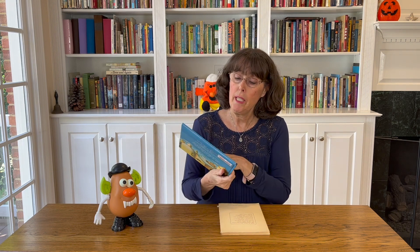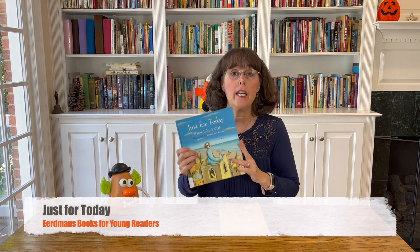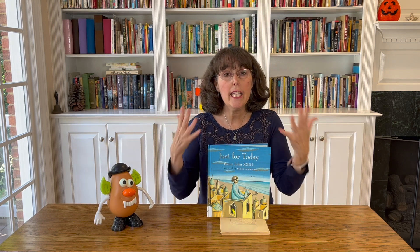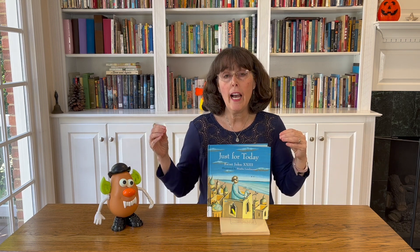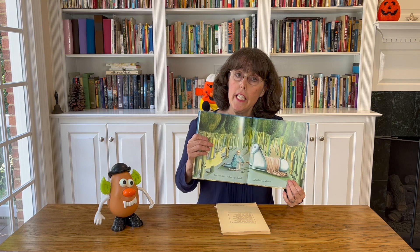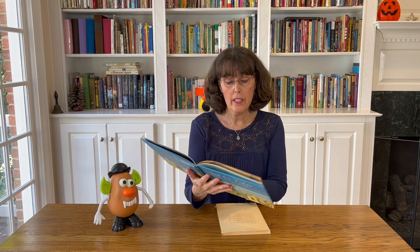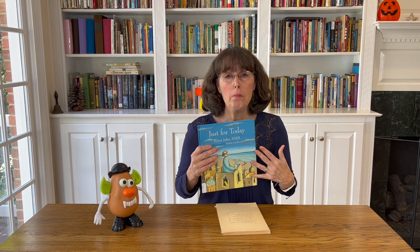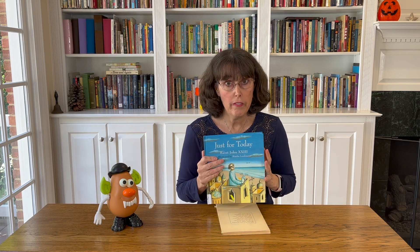The other book I read about him is a picture book called Just for Today, which is based on his writings. When he was seven years old, about to receive his First Holy Communion, he wrote out a statement saying he wanted to be good to everyone, and he tried to live that his whole life. As he grew older, he expanded that into 10 statements called the Pope's Decalogue about how to live a holier life. For instance: 'Just for today, I will do a good deed and not tell anyone about it.' And my favorite: 'Just for today, I will not criticize anyone. I will not look to improve or discipline anyone besides myself.' I thought this was going to be a children's book, but I think adults could also really benefit from reading it.